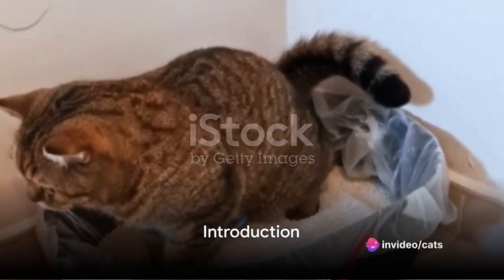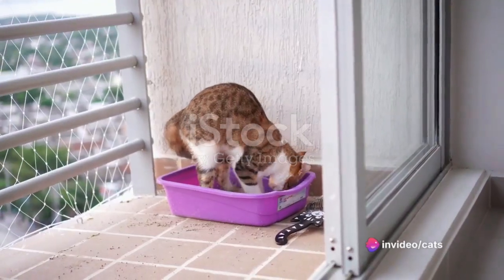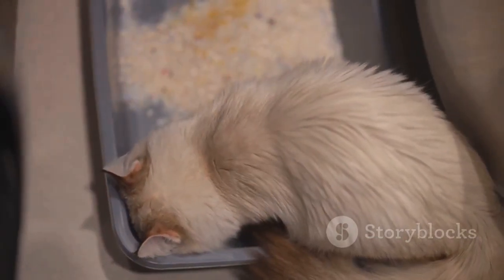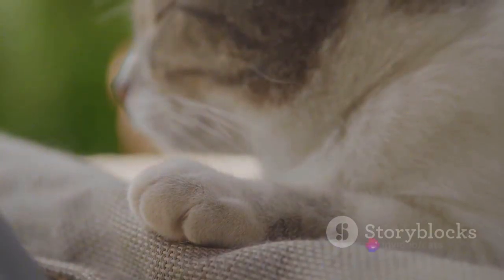Ever battled with the smell of your cat's litter box or struggled with constant cleaning? It's a common issue dealing with traditional cat litters — the unpleasant odor, the never-ending cleaning cycle, the dust that seems to get everywhere, not to mention the sustainability concerns.